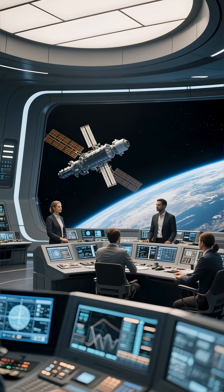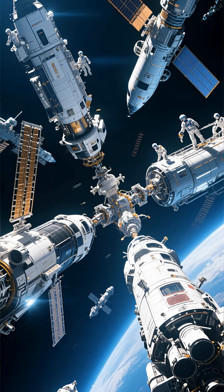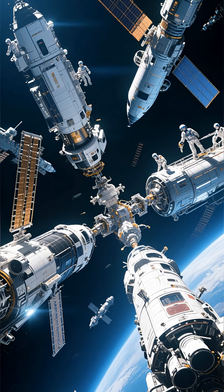This event isn't just cool — it's a wake-up call for space planners. The ISS is showing us what the future of orbital life might look like, and it's busier than ever.